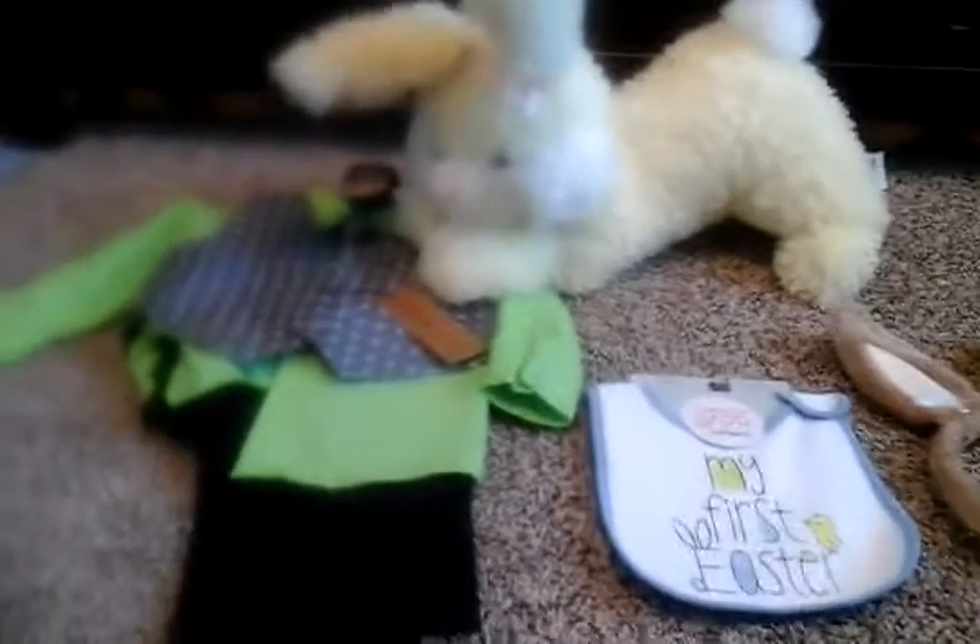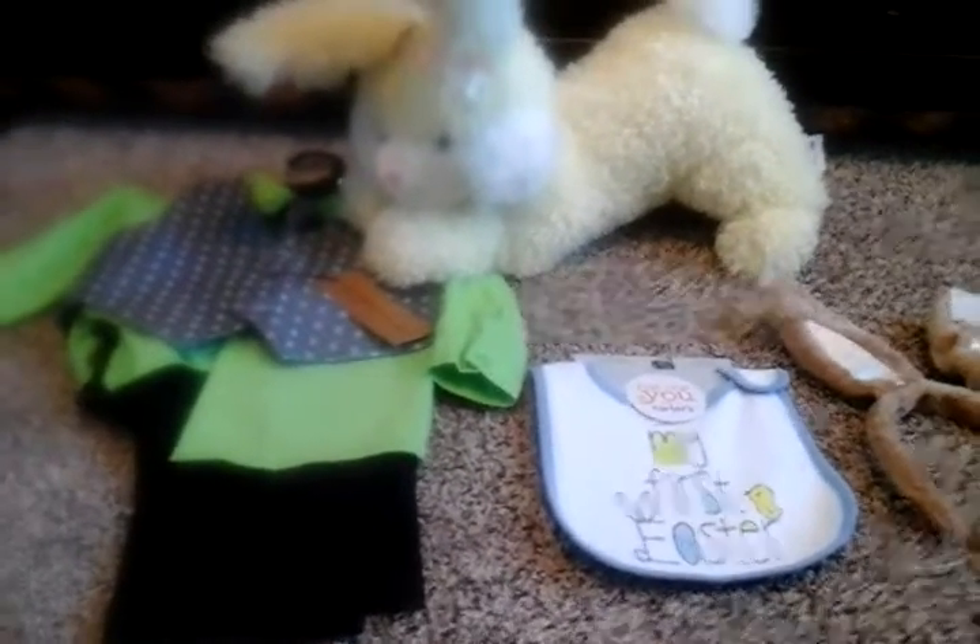This is not everything that he's getting, but this is just like a start. We're going to do a second video of him on Easter with his Easter basket and Easter egg hunt. And he'll be five months.